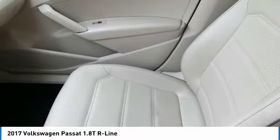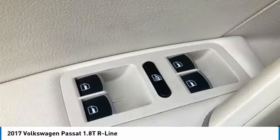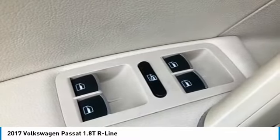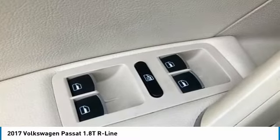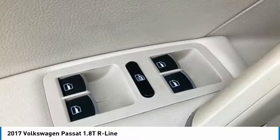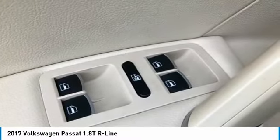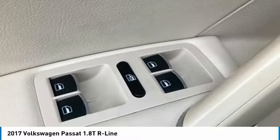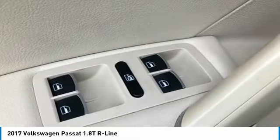Further features: tachometer, telescoping steering wheel, tilt steering wheel, traction control, trip computer, turn signal indicator mirrors, variably intermittent wipers, V-Tex leatherette seating surfaces, and 19-inch Salvador power alloy wheels. Awards include 2017 IIHS Safety Pick, 2017 KBB.com 10 Most Comfortable Cars Under $30,000.